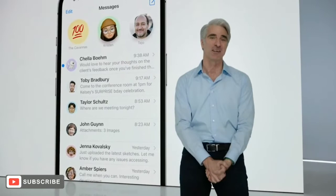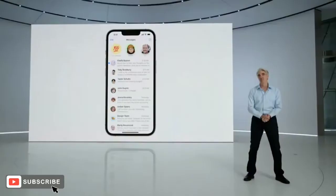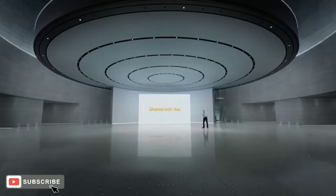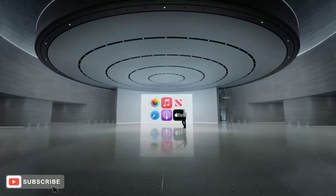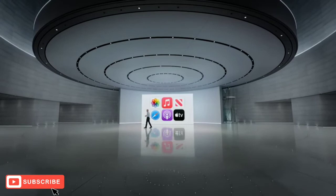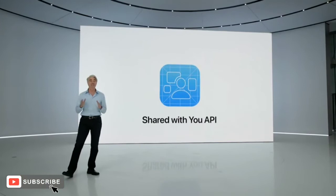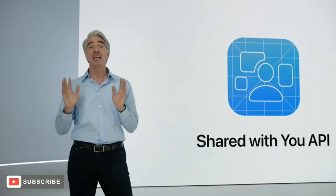These three features are going to make a big difference in how you use Messages every single day. Messages makes texting easy and efficient, and it's also a great way to share. Last year we introduced Shared With You, which takes things like photos, links, and music that your friends share with you in Messages and highlights them right in the app where you'd like to enjoy them later. For developers, we're really excited to make Shared With You available with a new API. So when someone sends you a funny video, a worthwhile article, or a recipe that you don't have time to check out in the moment, it'll be there waiting for you the next time you open that app.